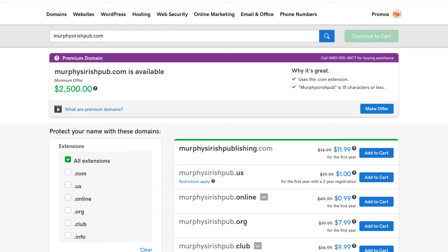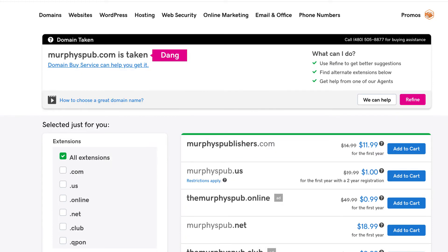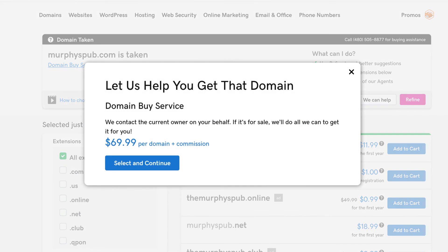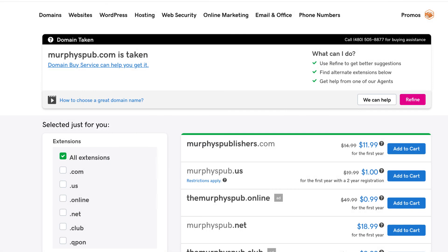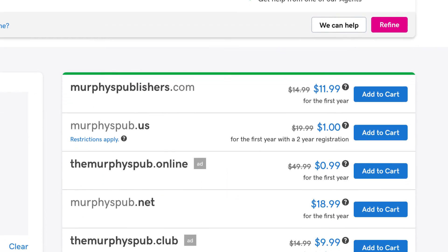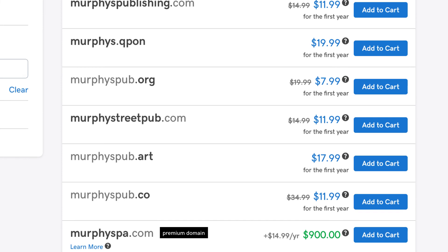I'm going to take the fixer-upper route since the domain I originally wanted is a little pricey. Maybe if I modify it, something else is available. I'll take the 'Irish' out and look for murphyspub.com. Looks like it's taken, but there's an option called the Domain Buy Service — a unique GoDaddy service where we act as the broker, contact the owner, and negotiate a price more in your budget. The owner can accept, reject, or counter-offer, but we do all the hard work. If that doesn't work out, look at all the other results: different extensions like dot-us or dot-net, or maybe murphysstreetpub.com. There are a lot of ways to modify a domain name to fit your business better — you might even end up with something better than you started with.